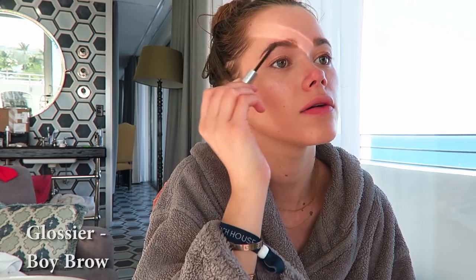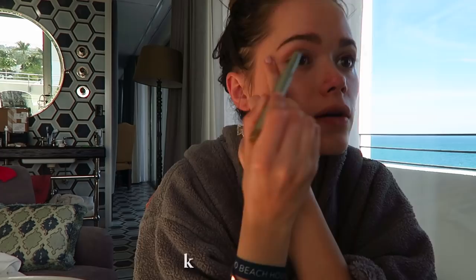I'm gonna use my Glossier Boy Brow. Now I'm pretty excited to use this pencil by ILIA — it's kind of a dark gold. I'm a big fan of shadow sticks and I think everyone should own one, especially if you're not a big makeup person and don't know what you're doing — these are great for that. This is a very subtle brownish shade. Then I'm just gonna define my lash line with just any brown pencil you have.